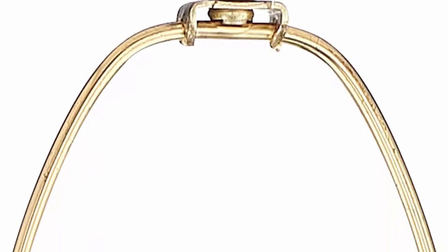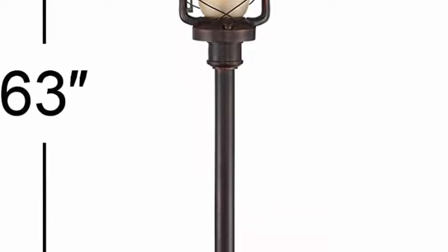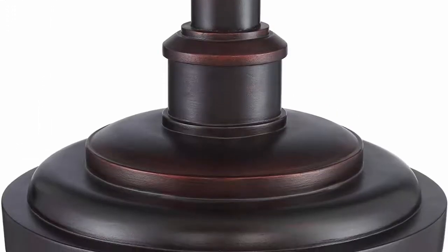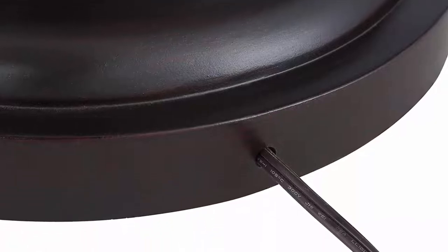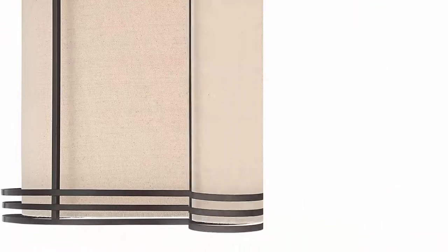4-position switch on the column controls both lights: top light on, night light on, both on, both off. Built-in glass night light feature. Designed to resemble a rustic old west mining lantern. From the Barnes & Ivy brand. Bronze finish base, metal and glass construction, amber frosted glass on the lantern, fabric drum shade up top. 8-foot long cord.